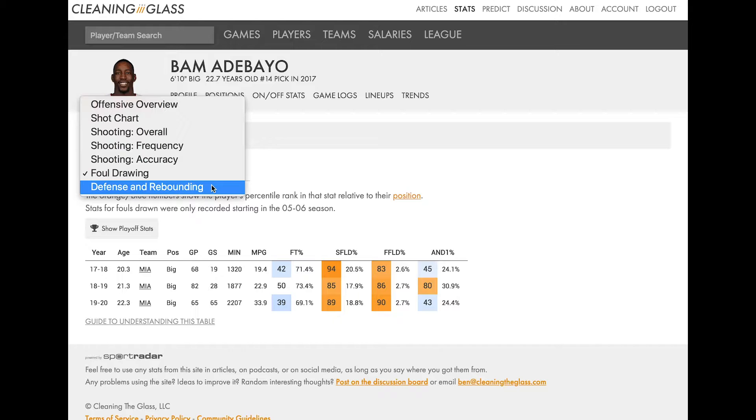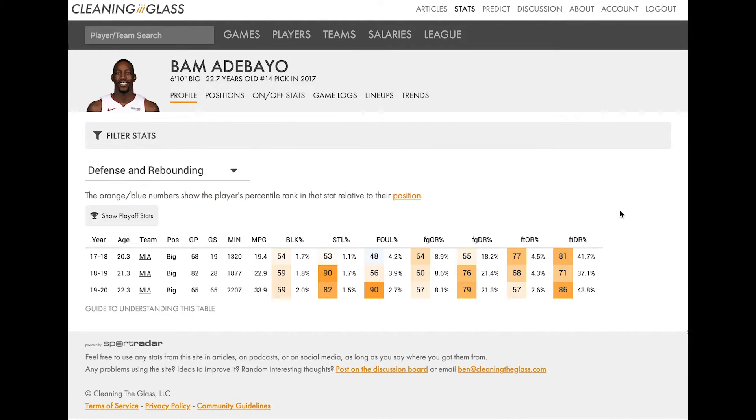Let's flip over to the last tab — defense and rebounding. The fact that defense and rebounding only has one tab is a factor of Cleaning the Glass pulling from play-by-play data, and play-by-play box score data just tells you a lot less about defense than it does about offense. This analysis is not a be-all and end-all, and it's particularly the case with defense. I do not put a ton of stock in this table simply because it's only telling you a small portion of what's actually happening defensively that this player is causing.